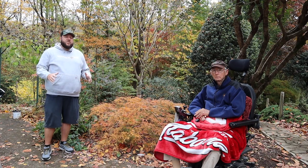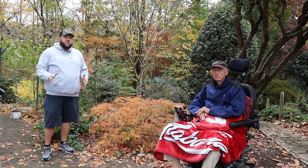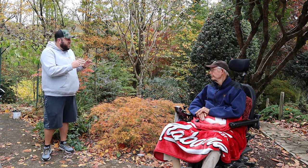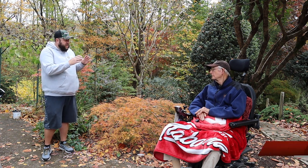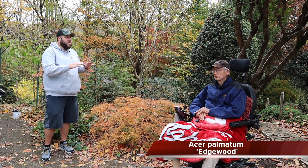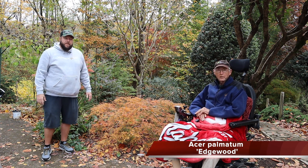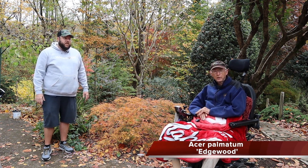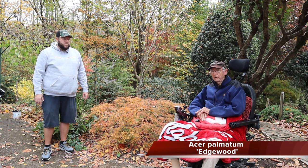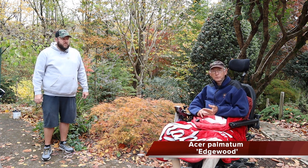Number five. We're in the Cox Arboretum talking about our top five favorite Japanese maples. I've got Tom Cox with me, and I'd be remiss if I didn't talk about this Acer palmatum dissectum 'Edgewood' — it is glowing here in the garden right now. Tom: it's one of our very favorites. Any plant can look good in spring when it first comes out, but how does it look after going through a summer of heat and insects and drought and drenching rains?